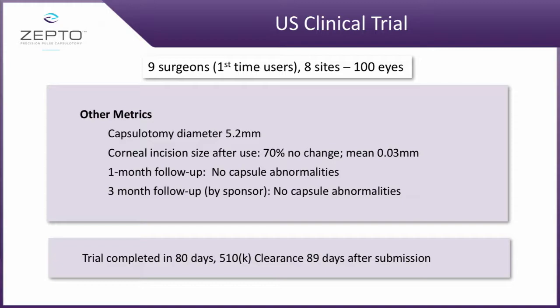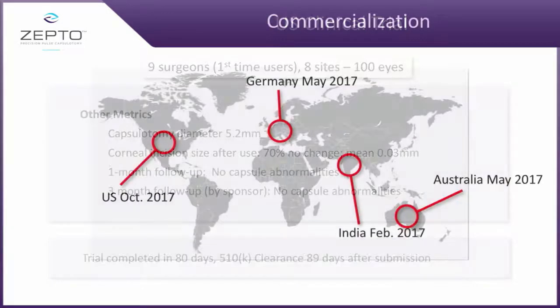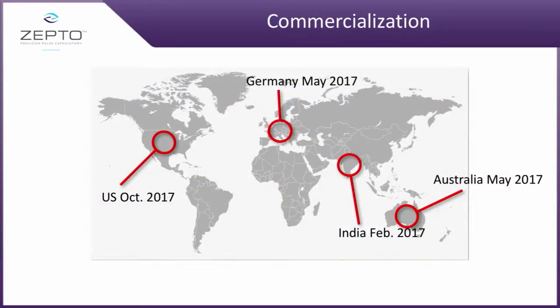They were gracious enough to give us our approval in 89 days. From a commercial standpoint, we launched in Germany in May.